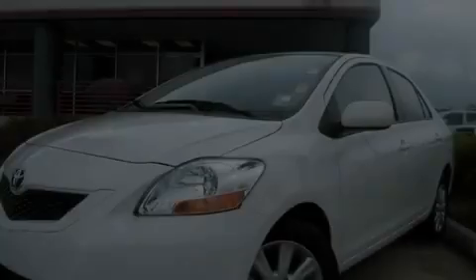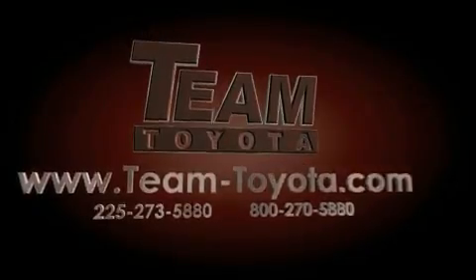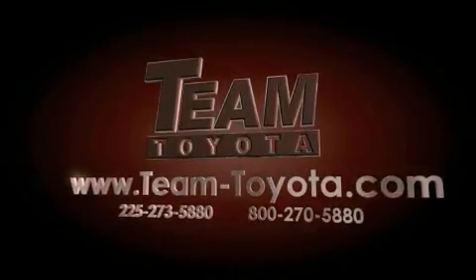Call or visit us right now and arrange your test drive today. Thanks for your interest in this vehicle from Team Toyota. Our inventory is always available to you at your convenience online at team-toyota.com.